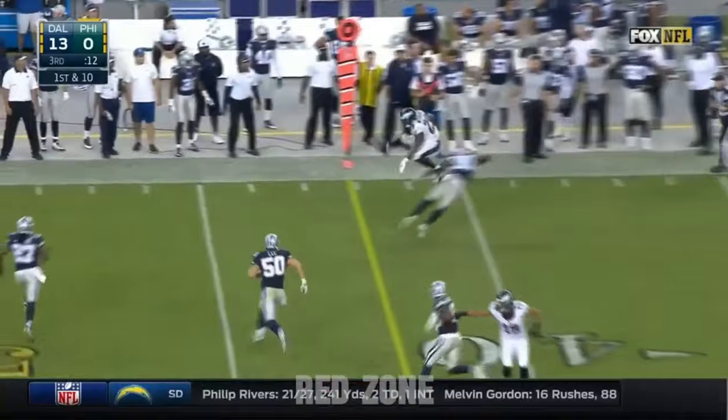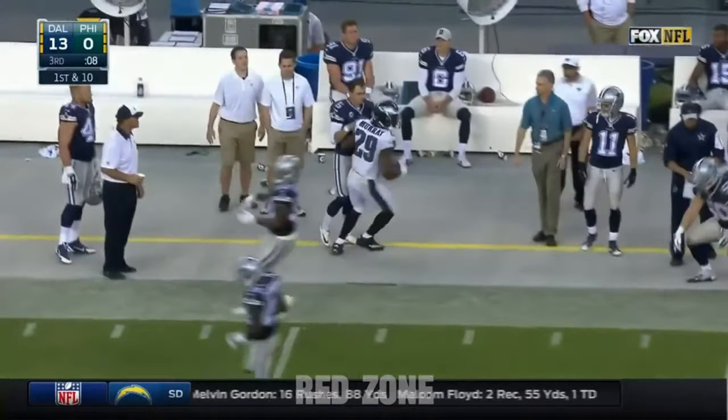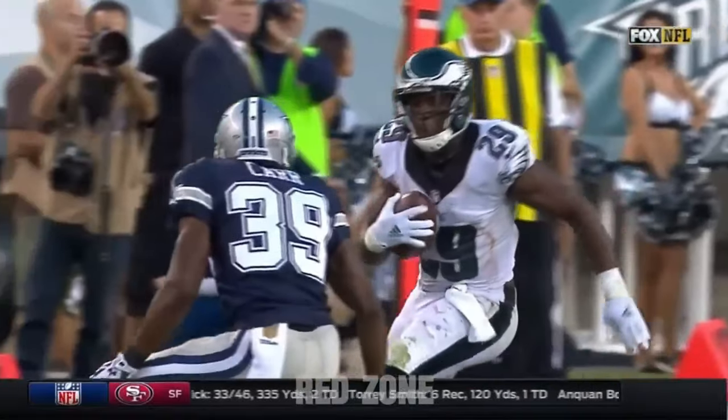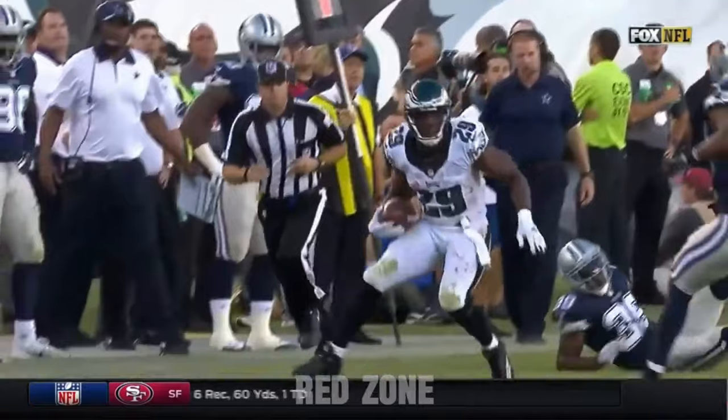Here's Murray with some room. What a catch and run. He expected a better outing than what he's been able to have here in this game, but a big game for the Eagles on that play.